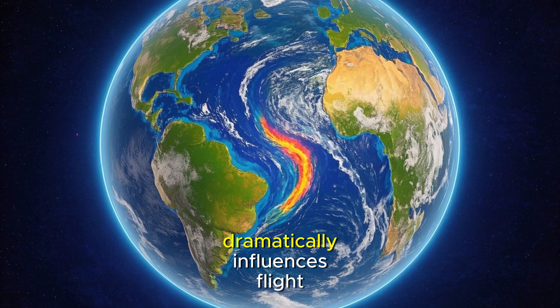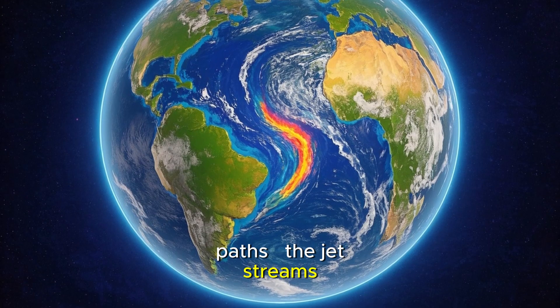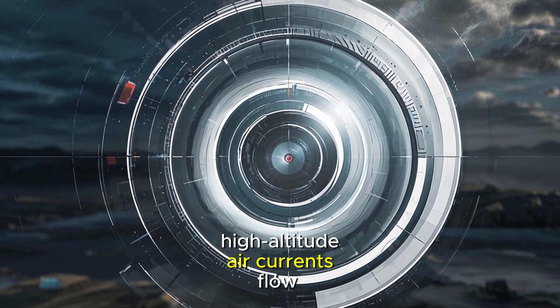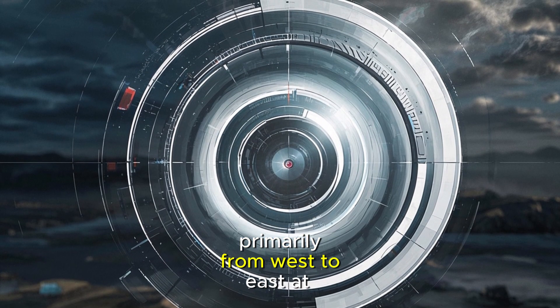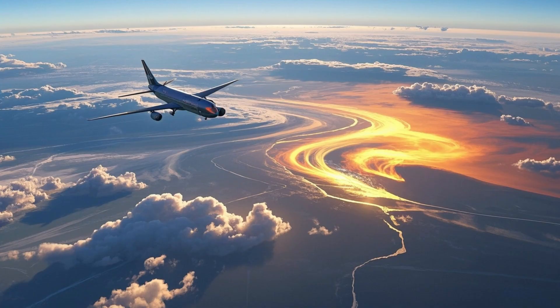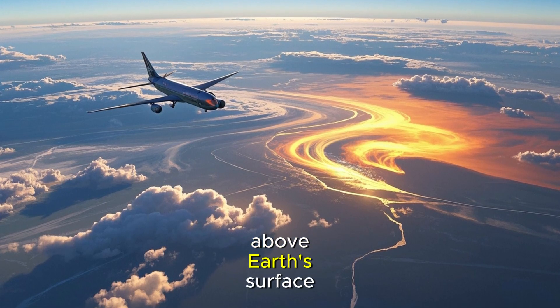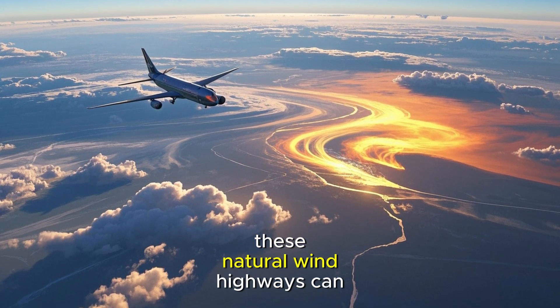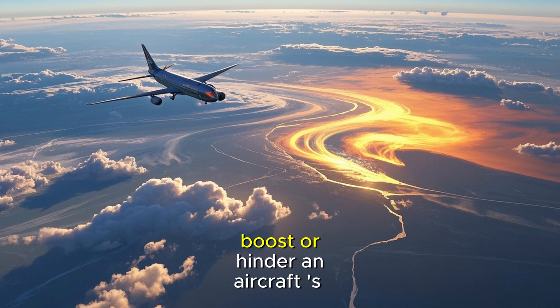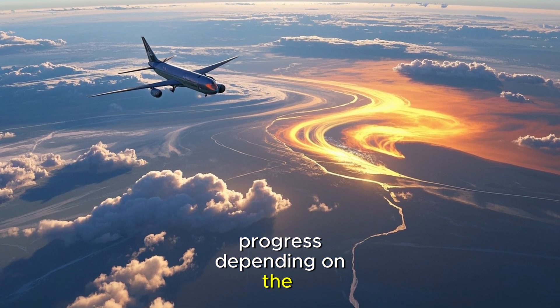Another invisible factor dramatically influences flight paths: the jet streams. These powerful, high-altitude air currents flow primarily from west to east at speeds ranging from 80 to over 200 miles per hour. Located near the tropopause, about 4 to 12 miles above Earth's surface, these natural wind highways can either significantly boost or hinder an aircraft's progress depending on the direction of travel.